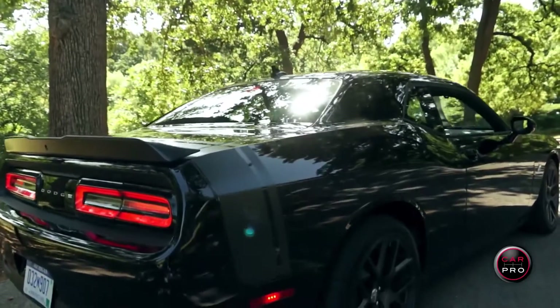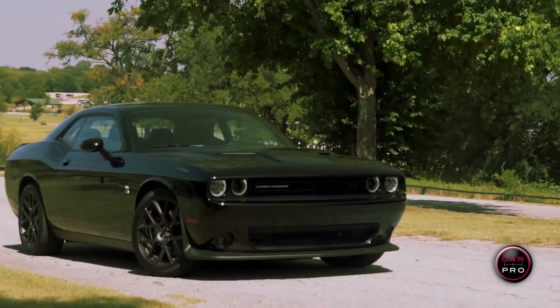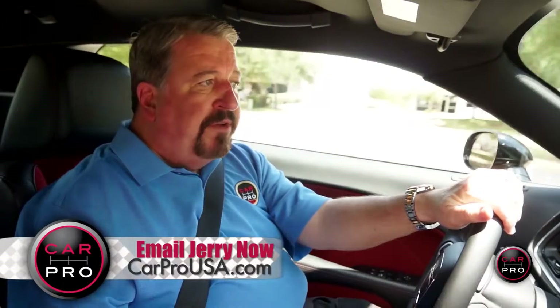This car's got a window sticker of just under $45,000, which makes it an outstanding value. I rate it at 5 out of 5 stars.